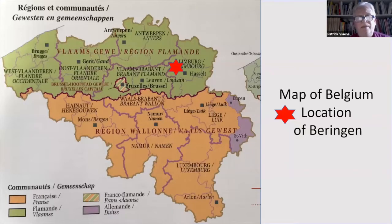Where is Beringen? Beringen is in the eastern part of Flanders, that's the north-eastern part of Belgium. As you can see on the map, Belgium has only 150 miles wide and 100 miles from north to south. It's a micro country, but a very important one — the first in Europe to have been industrialized, with a tremendous industrial heritage.